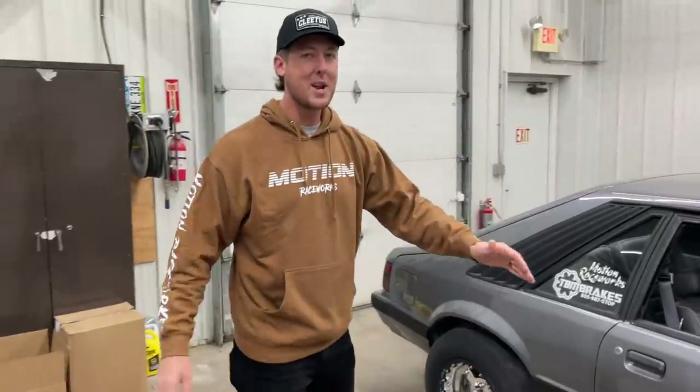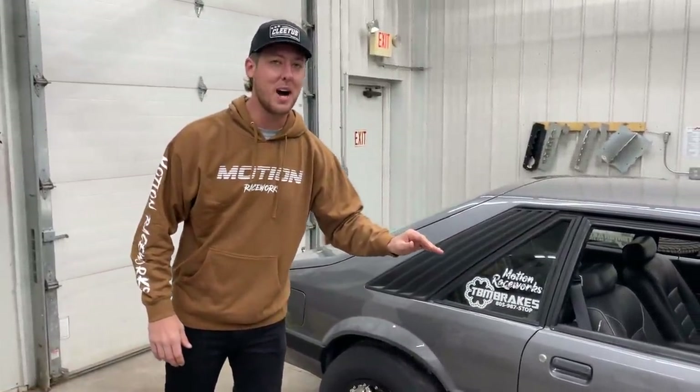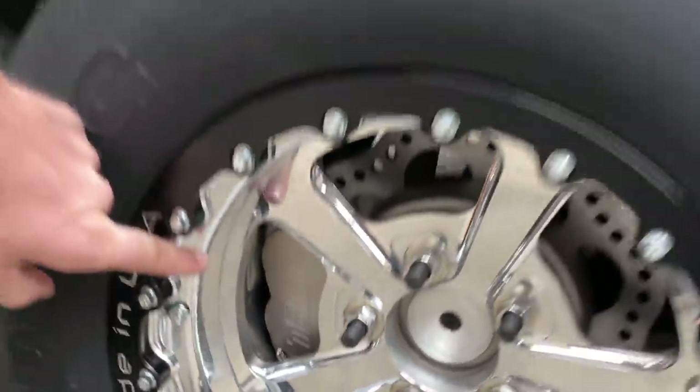Turbo, throttle body, and more — this is the Motion Raceworks 'Build Your Own Race Car' giveaway. Not only is this 5-liter Mustang clean as can be with a mint interior and only 50,000 miles, we went ahead and threw some Billet Specialties on it, and it's already got TBM brakes, so it's ready to rip.